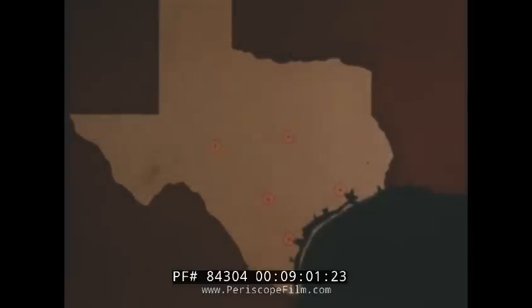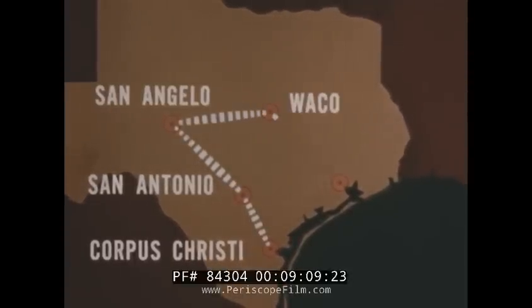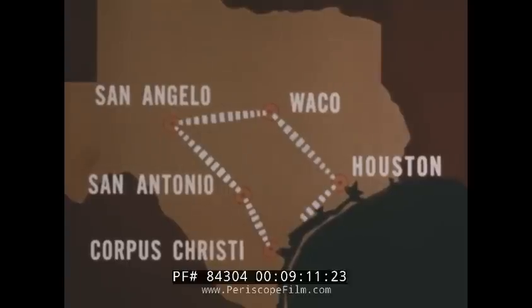In a typical instrument training mission, the trainer is capable of flying non-stop from Corpus Christi to San Antonio, to San Angelo, to Waco, to Houston, and back to Corpus Christi, for a total of 751 nautical miles.